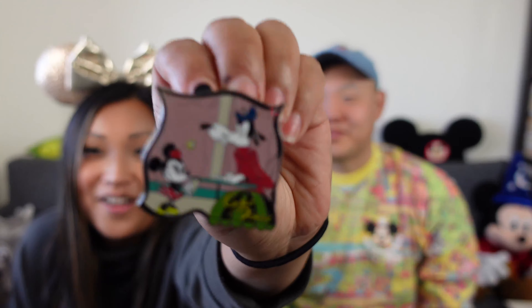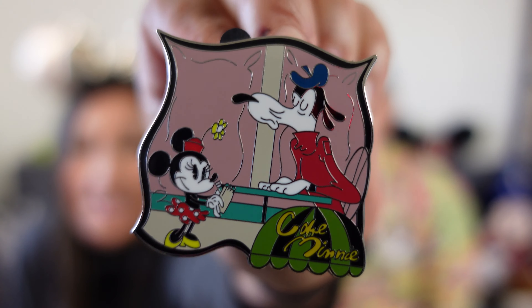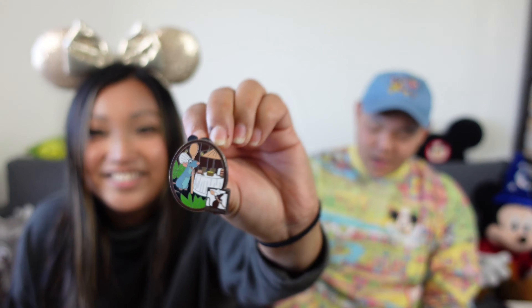Alright, round two! Oh no. I too got Cafe Minnie. That's still okay though. Oh, I got a completely duplicate box — then Jacob, you got the duplicate box too. Literally the same two pins.